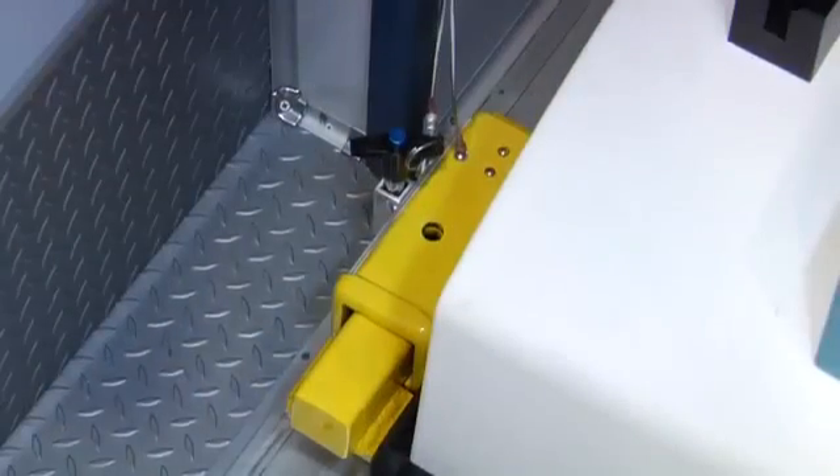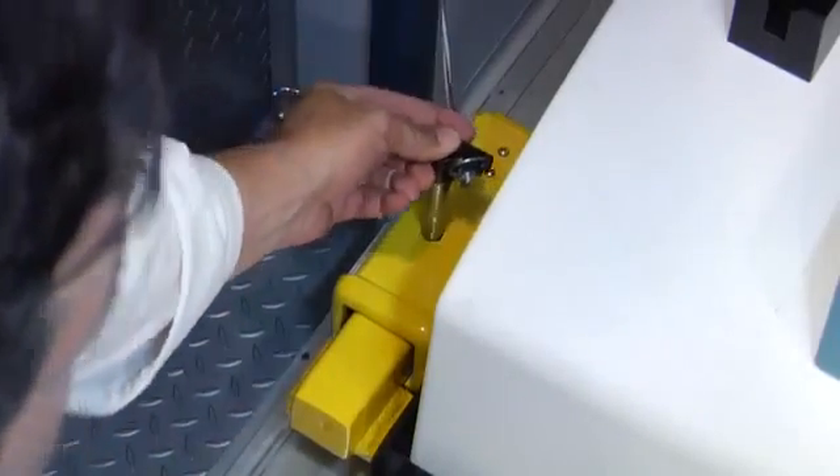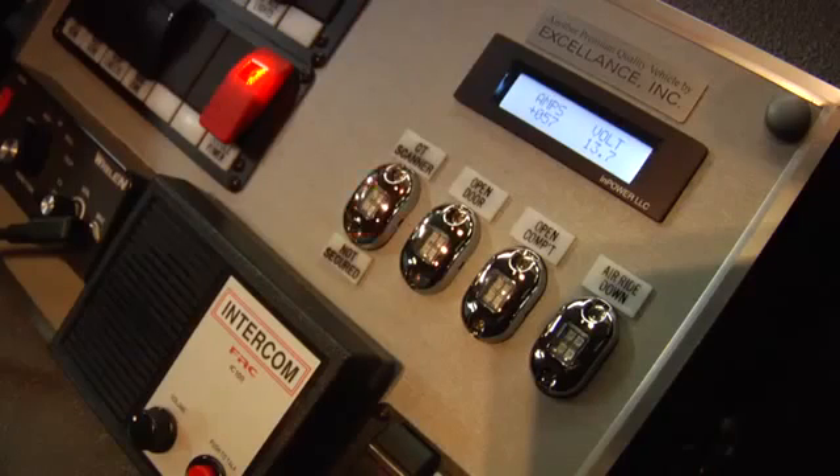Heavy-duty stowing supports enable the medics to secure the CT scanner. If the CT scanner is not properly stowed, a warning indicator light and buzzer will be activated when the driver puts the transmission into gear.